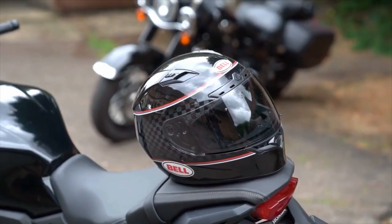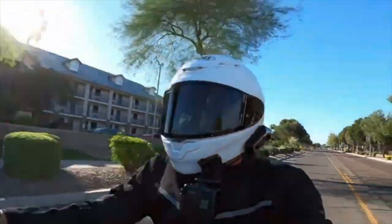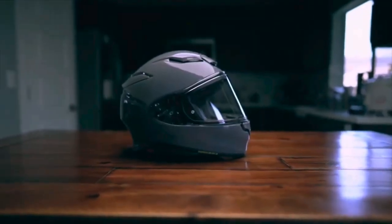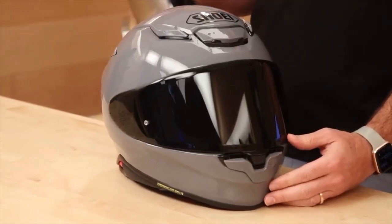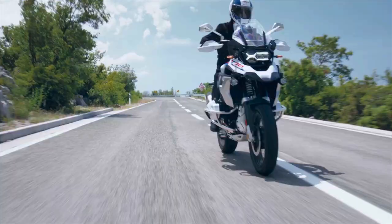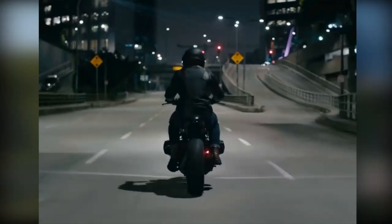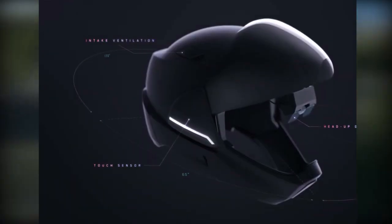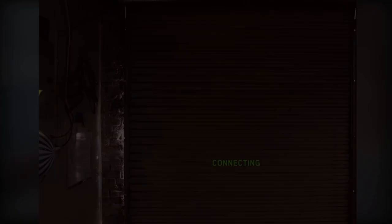Welcome to our channel! A helmet is the most crucial piece of riding equipment you can use to increase your chances of surviving a motorbike collision. In most states, they are also a legal requirement. Finding a helmet's proper size, shape, and style is significant but sometimes straightforward because no two heads are the same, and no two helmets are either. Choosing the proper helmet for you might take time and effort, but we're here to assist. Here are several excellent choices for head protection.